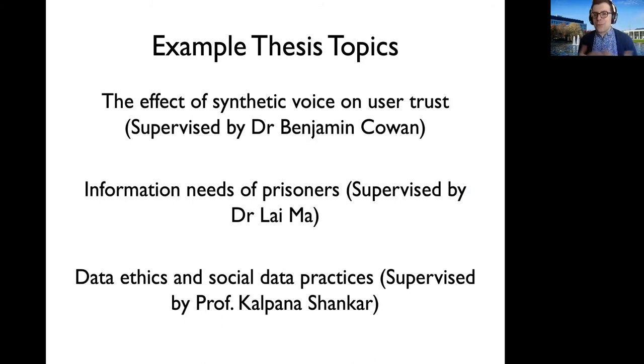We also have expertise in information needs — how we design systems for the information needs of different user groups, whether that's prisoners, children, or older adults. We also have expertise in social aspects of data gathering and data ethics within the school. Ultimately, the thesis topic is up to you in terms of what you want to focus on.